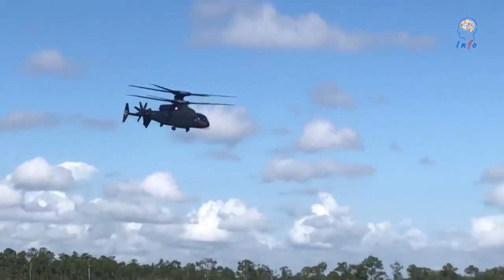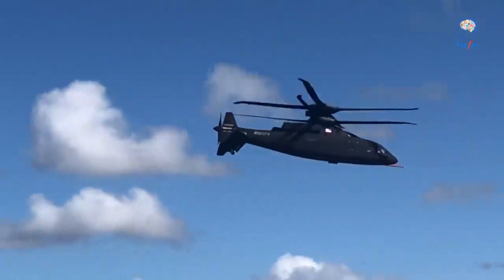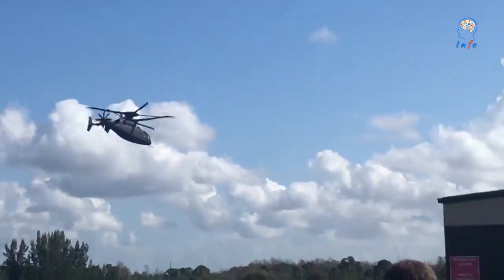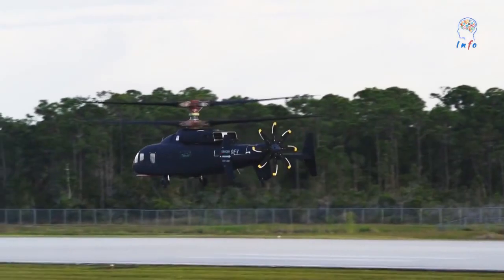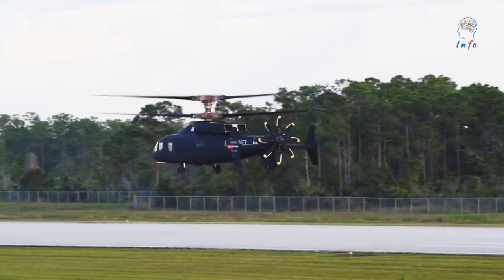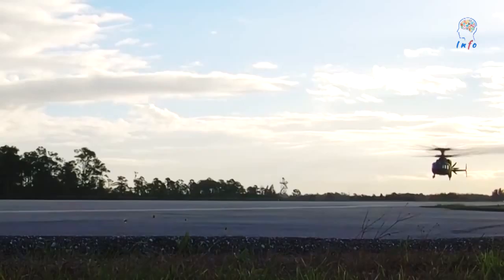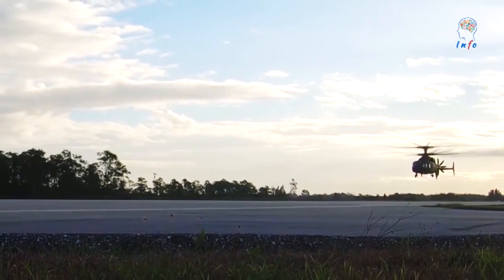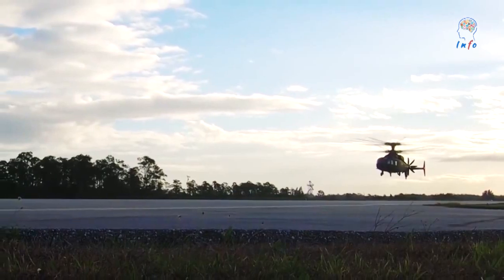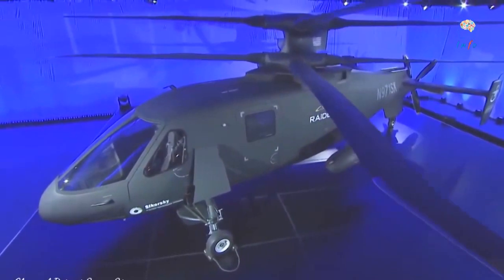A Sikorsky Boeing team has unveiled Defiant X, its design proposal for the U.S. Army's future long-range assault aircraft program. The helicopter has a rigid coaxial rotor system and pusher propeller and is almost identical to its demonstrator predecessor, the SB-1 Defiant. However, some small changes to the production model's configuration are planned, Sikorsky and Boeing said. Most noticeably, the helicopter's exhaust outlets have been covered with a shroud to reduce its infrared signature, a precaution against heat-seeking missiles.